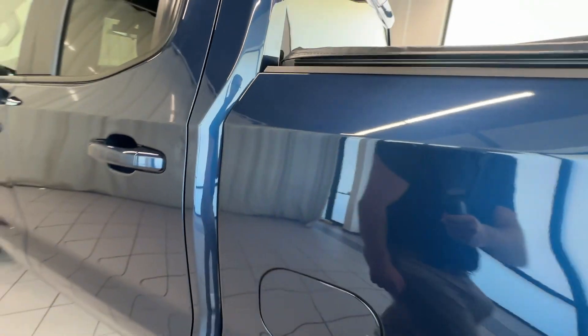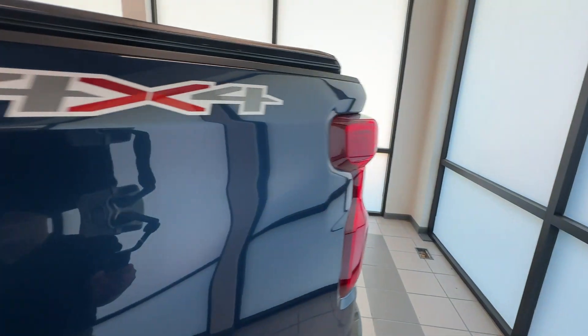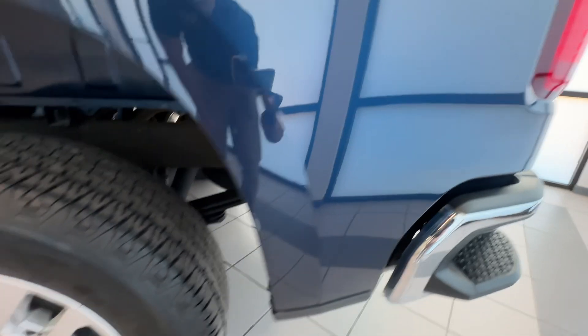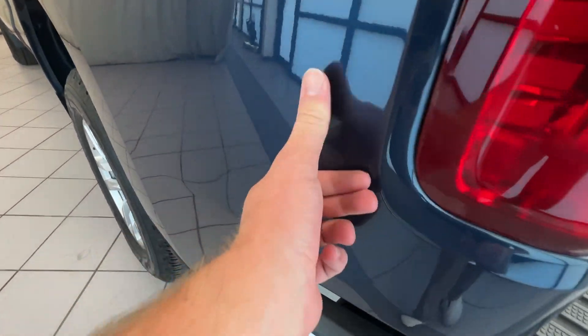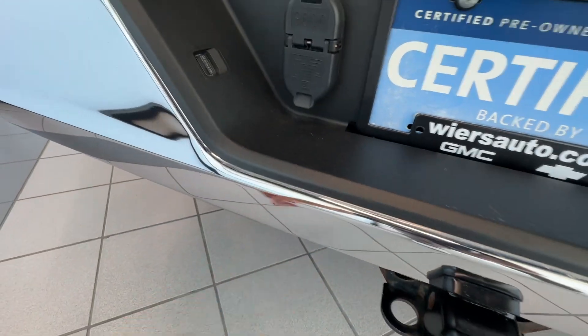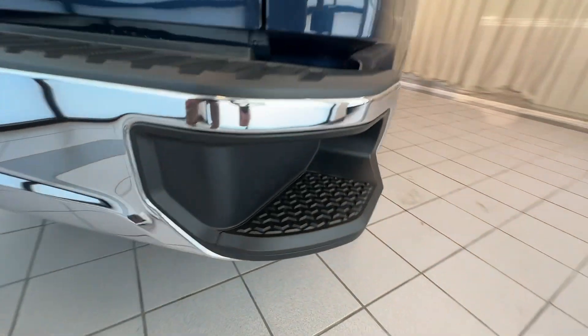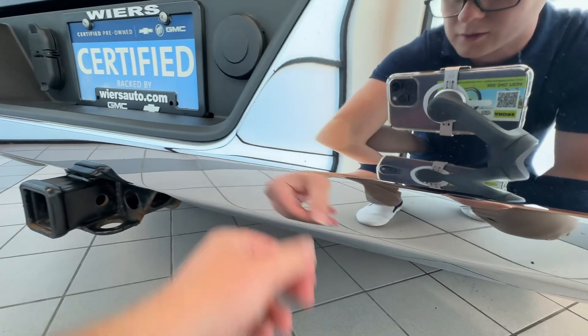But everything's looking really clean. It's got one little spot right down there. Everything up here is looking nice. It's got one little spot there that got touched up. Everything here on this back bumper is looking good — no dents in it. It's got a couple of these little tiny spots right here, like they got a little bit of that touch-up on there.